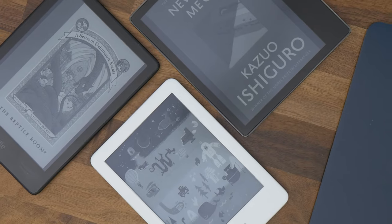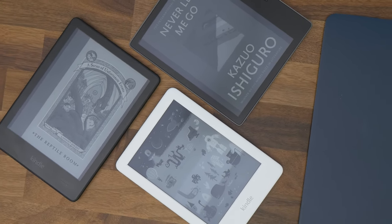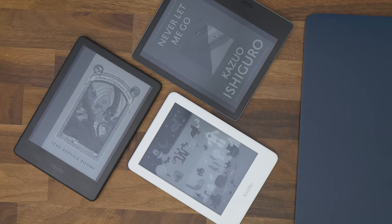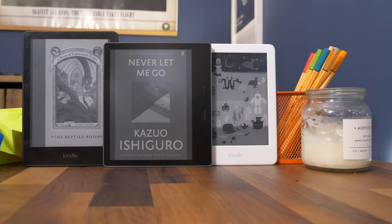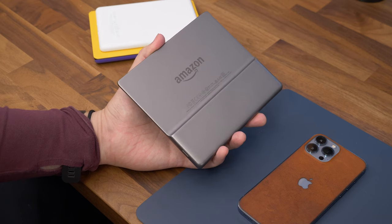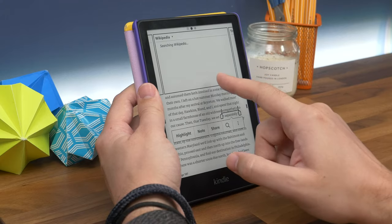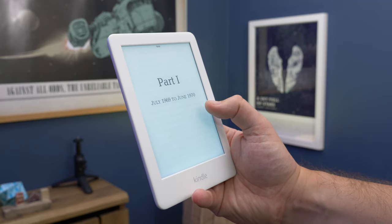The first thing to consider is your budget — how much are you willing to pay? The Oasis is quite pricey; even the cheapest version in the UK is near enough £230. The Paperwhite is about £100 less than that, and the standard Kindle is about £70.